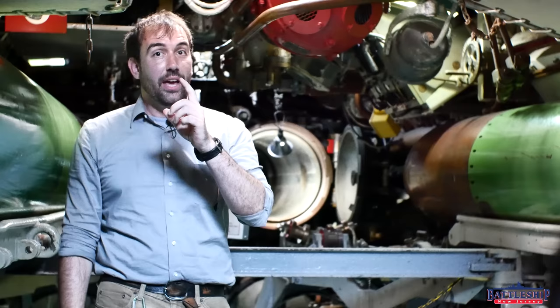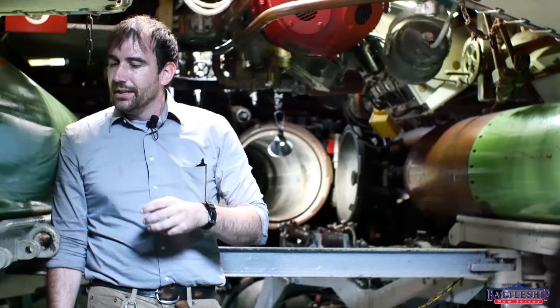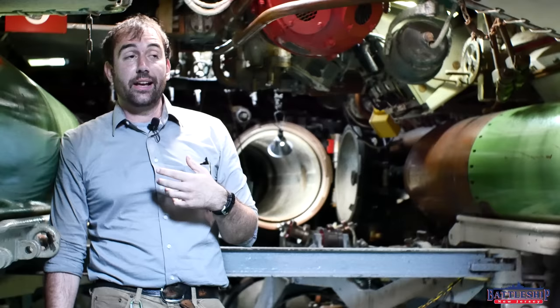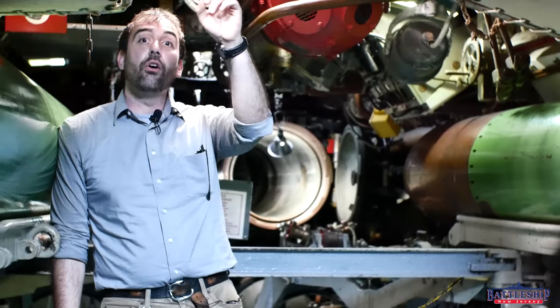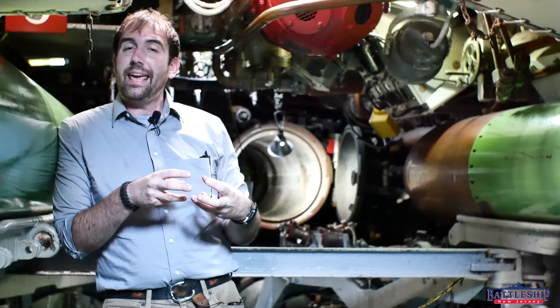Torpedo juice is still a mixed drink you can order at a bar today, if you're drinking responsibly. They do not use 180 proof alcohol — they use whatever actually drinkable grain alcohol they have. You are cutting that alcohol with fruit juice to make it less potent so you can actually drink it and have a good time while you're underway. Remember, you've got about a dozen guys sleeping back here with their weapon system, and the officers are all forward on the boat — so especially here in the after-torpedo room, you're pretty separated from them.